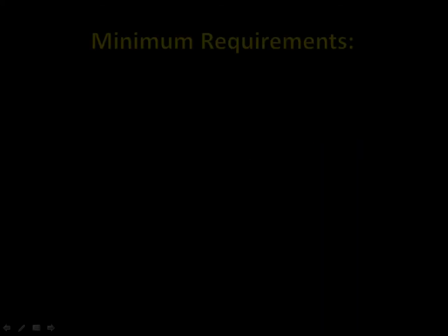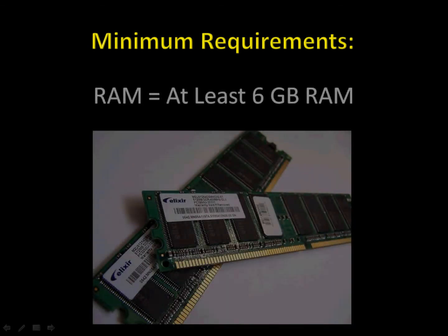In terms of RAM, the absolute bare minimum you need these days is six gigabytes, and I recommend more if you can afford it. Today's trading platforms with all their charting capabilities and custom indicators are becoming RAM hogs.